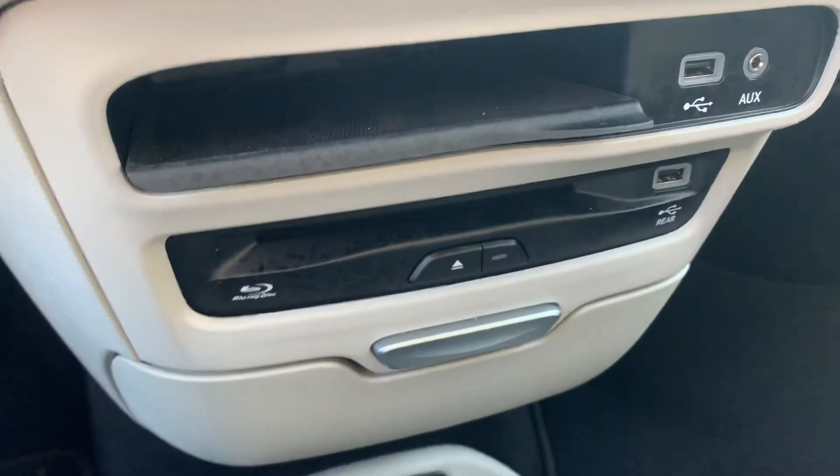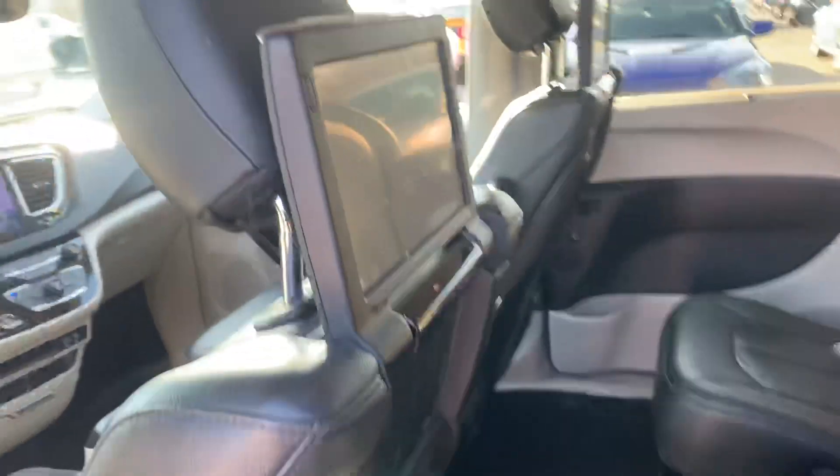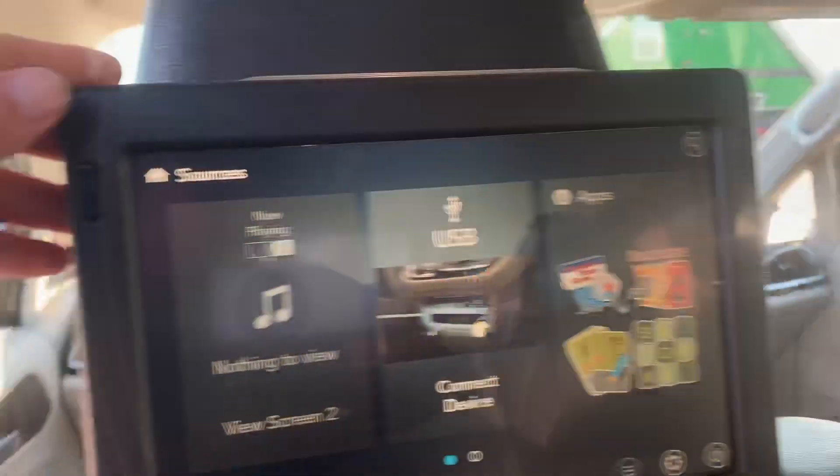Added bonus — it's got the Blu-ray DVD. Check those out here. Definitely a bonus for trips. Check them out there, the big screens.